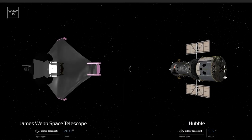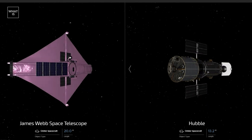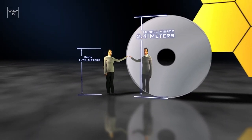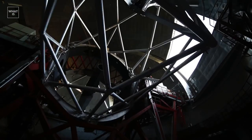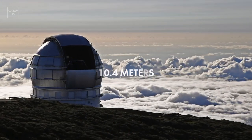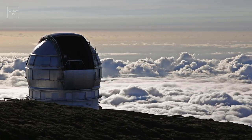The new telescope is most often compared to the Hubble Space Telescope, which has served the world of science for more than 30 years. The diameter of Hubble is 2.4 meters, while that of James Webb is 6.5 meters. There are larger telescopes on Earth — for example, the Gran Canaria has a diameter of 10.4 meters — but because of the atmosphere, it can only be compared with Hubble, and even then, not in everything.